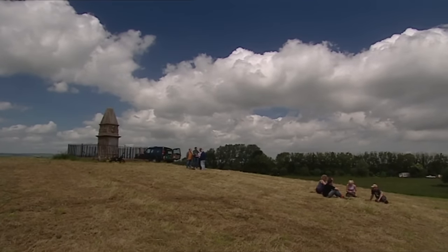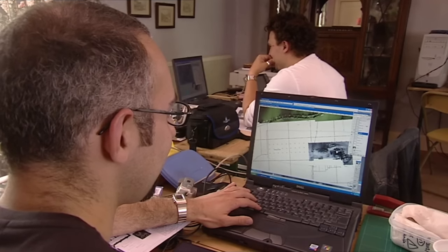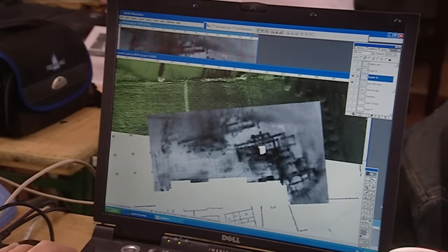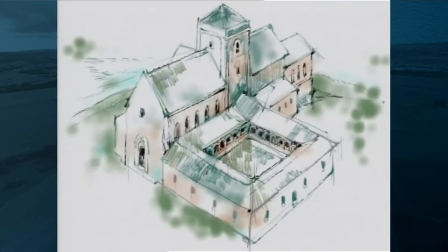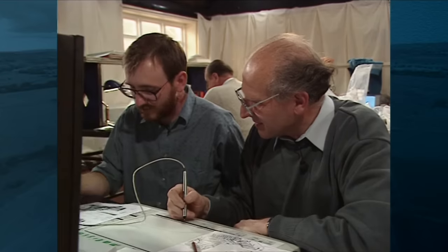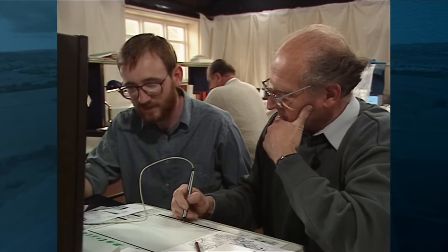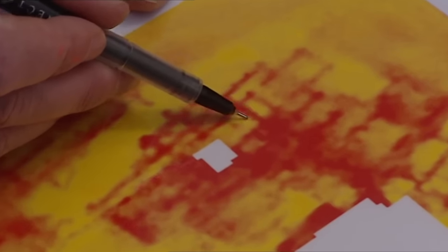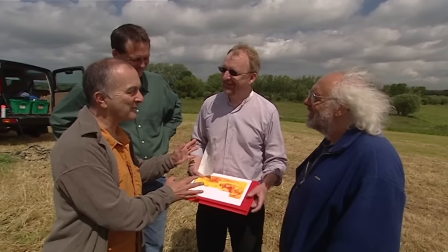Athelney Abbey, founded by King Alfred in 893 AD, would have been altered a lot over the years. Much of what the geophys shows relates to how it looked at the time of the dissolution in 1539. This was Mick's interpretation of how it looked based on the geophys, and our brief from English Heritage is to test this interpretation, see how much survives and what condition it's in. We're also going to investigate the area on the geophys that ten years ago we thought might relate to Alfred's original church - there's a major alignment, but one area is out of alignment. Could this be the remnants of Alfred's early church? Geophys have marked out two trenches - and we can start.